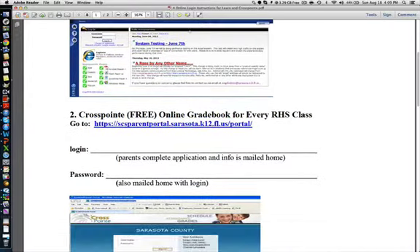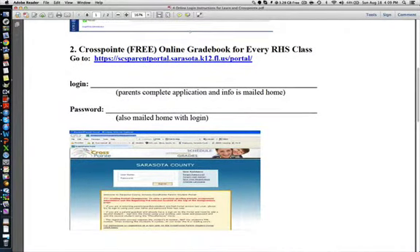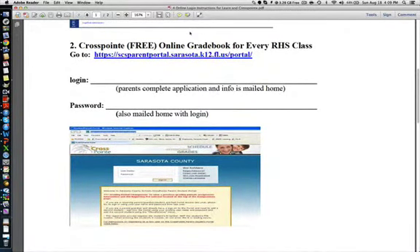You'll also need to access Crosspoint, which is our free online gradebook — the URL is listed there. You'll need to come up with your own login and password, which will be emailed back to you. So make sure when you sign up that you use the correct email.